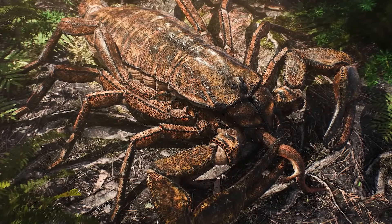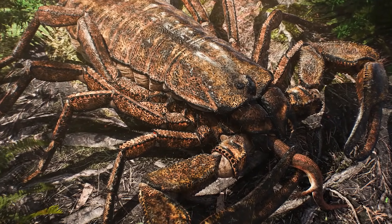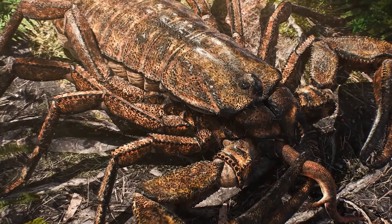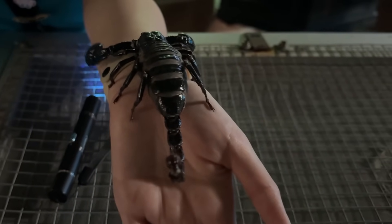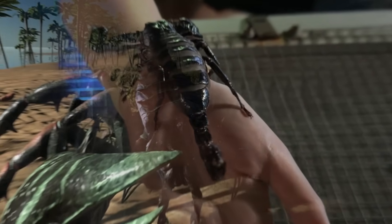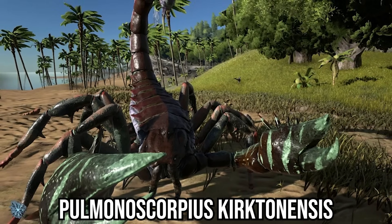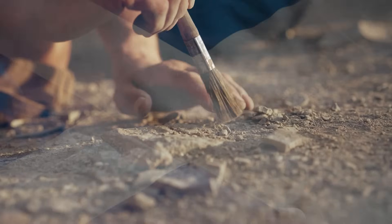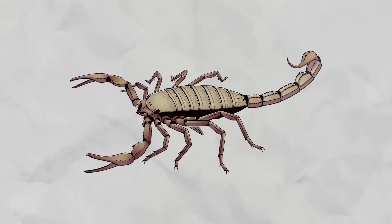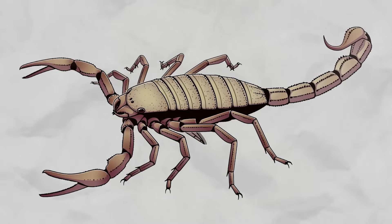Scorpions didn't just stop at the water's edge. Once arthropods began exploring the land, some of the largest predators to crawl out of the swamps were scorpions. And unlike the palm-sized hunters we know today, these early land giants reached sizes that sound unbelievable. One of the best known is Pulmonoscorpius kirktonensis, from the Carboniferous period about 345 million years ago. Fossils discovered in Scotland suggest it could grow up to 70 centimeters long — nearly the size of a house cat, armed with pincers and venom stalking through dense coal forests.